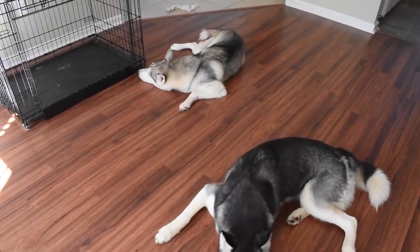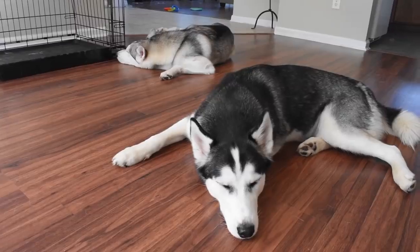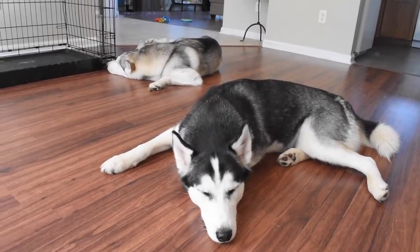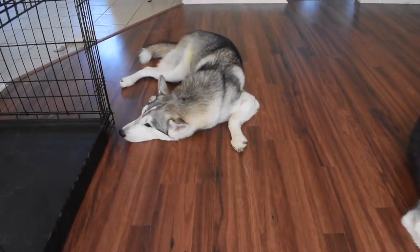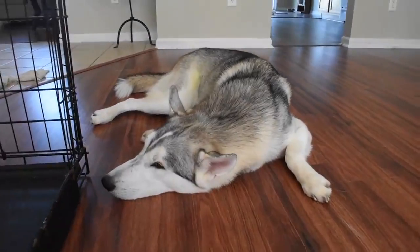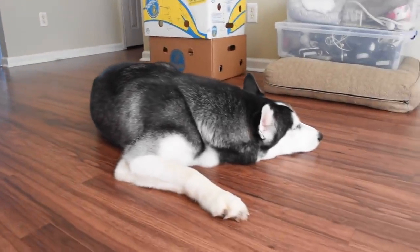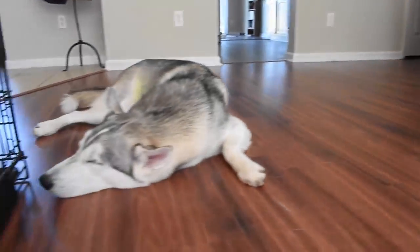This next part is very, very important — this is where most people fail when it comes to crate training. When you put your dog in that crate, do not take your Husky out until they are done crying. When you first initiate crate training, your Husky is going to freak out — they'll feel isolated and won't understand that it's not forever. This crying makes human beings melt, and the worst mistake you can make is taking your Husky out of the crate when it's screaming or crying.